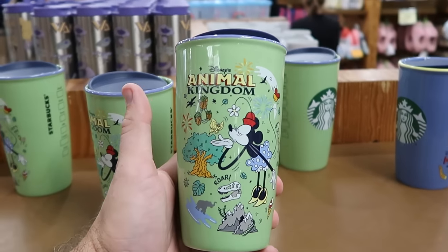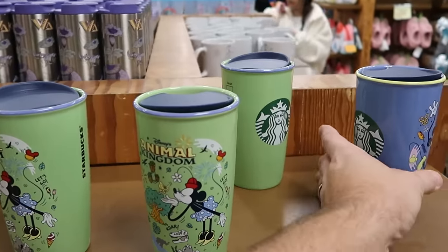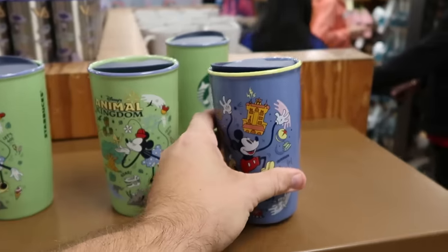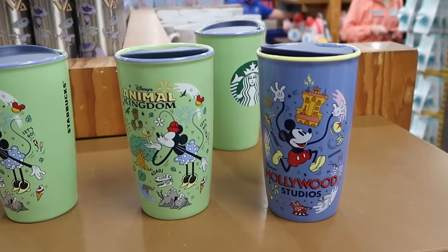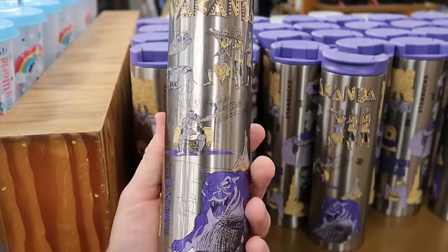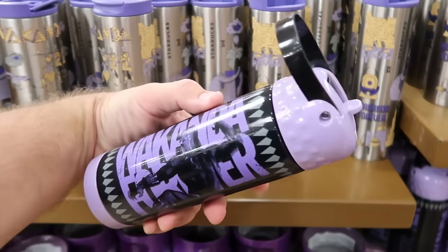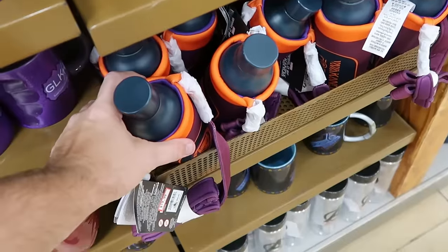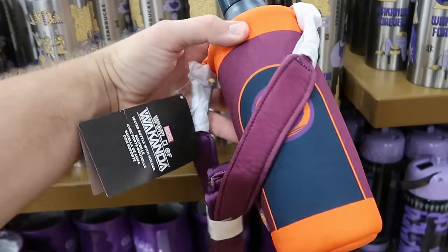They're restocking more Starbucks Disney theme park tumblers — Disney's Animal Kingdom with the Tree of Life and Minnie Mouse, originally $28, now $12.99. Disney's Hollywood Studios has Mickey Mouse with the Tower of Terror — $12.99. Epcot has Minnie Mouse with Spaceship Earth — all a great deal for only $12.99. They also have a Black Panther Starbucks tumbler in stainless steel that says 'Wakanda Forever' — $15 marked down from $35. And a Black Panther kids cup with a little plastic strap and zipper — $7 from $20. One more with an almost crossbody-style strap and water bottle — $20 marked down from $40.